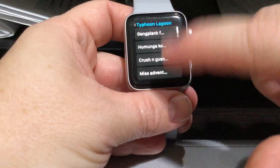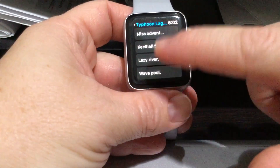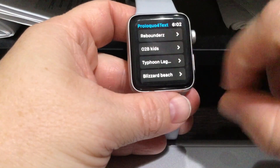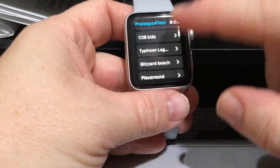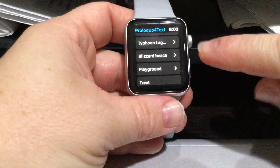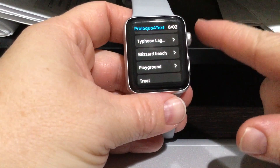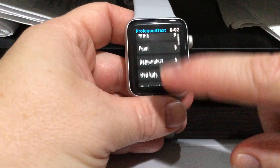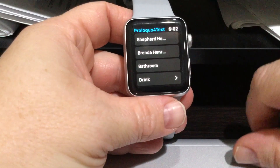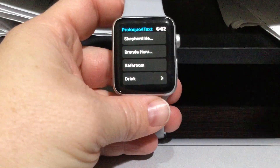There's also a folder for the little kids' place we go to play, and for the water parks at Disney I put the real names of the slides so he can know which slide is which and ask for them. He wore it to the trampoline park today and did amazing. We're just going to let it grow as he does and see what he needs for communication — that's Proloquo for Text on the Apple Watch.